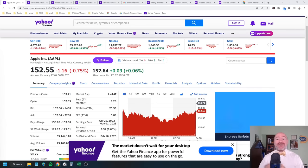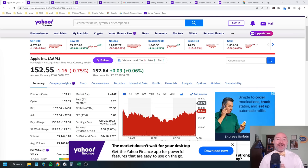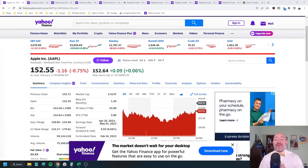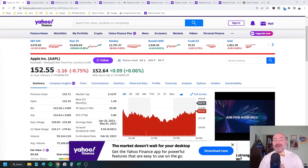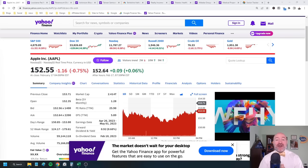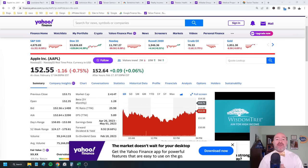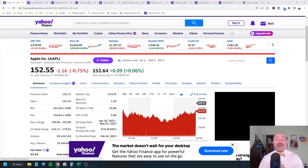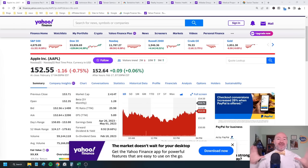He did buy 21 million more shares of Apple, ticker AAPL, for a total of 915.6 million shares. This is by far the largest investment in the Berkshire Hathaway account — it accounts for 41% of the total portfolio. This is like a $350 billion portfolio, so basically almost half of that is in Apple. It's actually almost 6% of all the Apple shares out there. Buffett doesn't believe in diversification; he prefers to bet a lot and focus on just a few companies that he believes in.